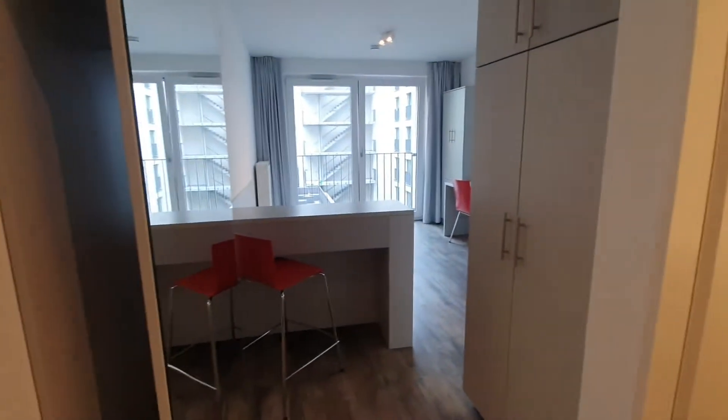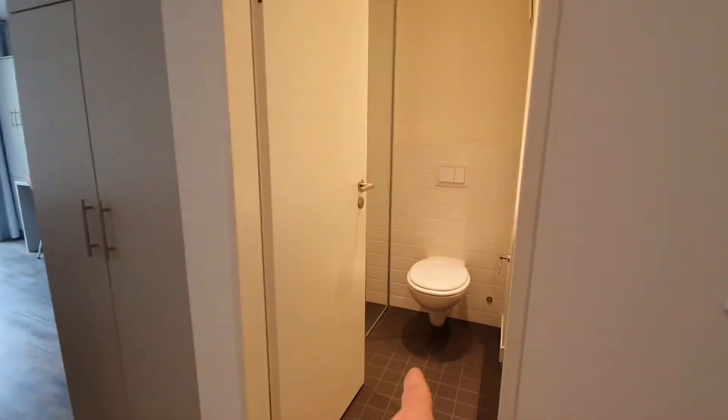Here we are. This is the studio and here you have the bathroom.